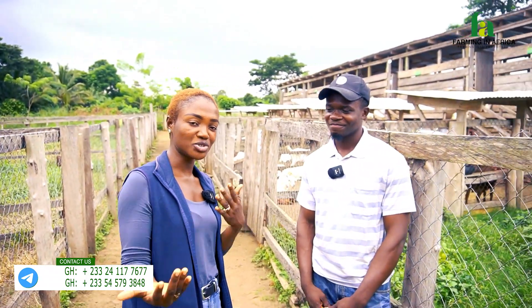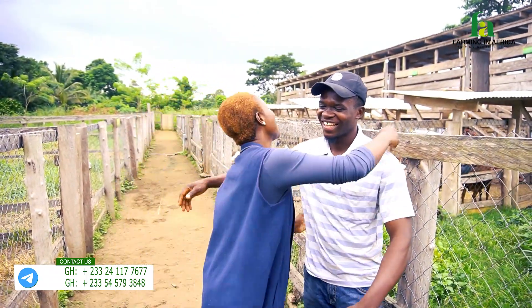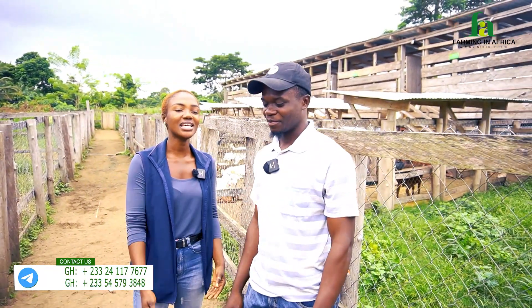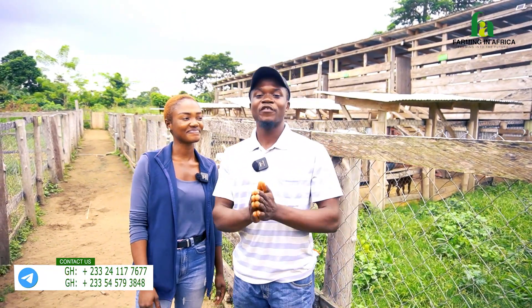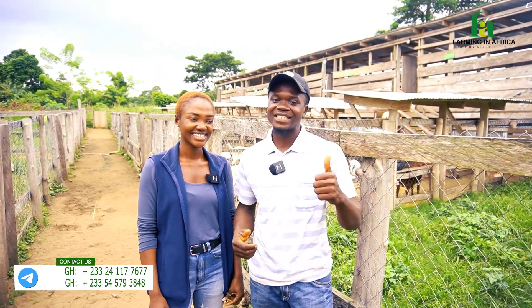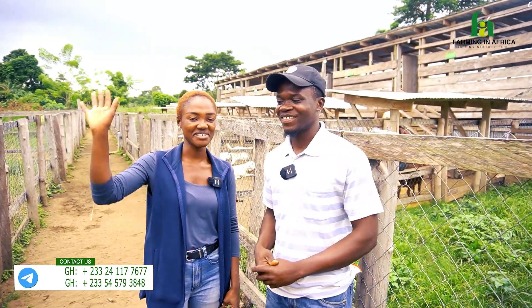Join me in saying a big thank you to farm manager Godfrey for the knowledge you generously give us all the time. Thank you very much for watching — I hope this video is useful and that you practice what you've learned on your farm as well. Bye-bye, guys.